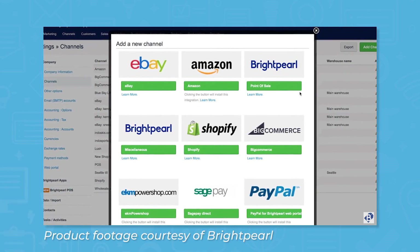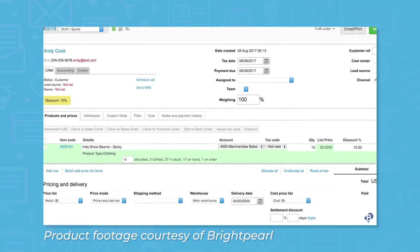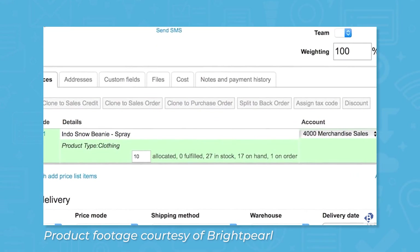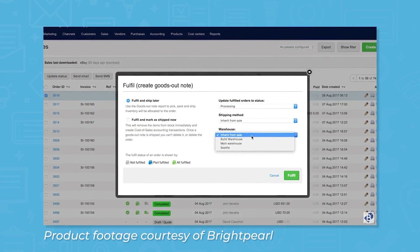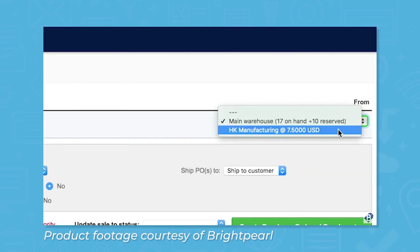Brightpearl is an ERP solution made with retailers in mind, specifically those with an omnichannel sales approach. This system works for both retailers and wholesalers, offering modules like CRM, accounting, inventory management, sales order management, workflow automation, and point of sale. The system also works with e-commerce channels like eBay, Shopify, Amazon, and Magento.